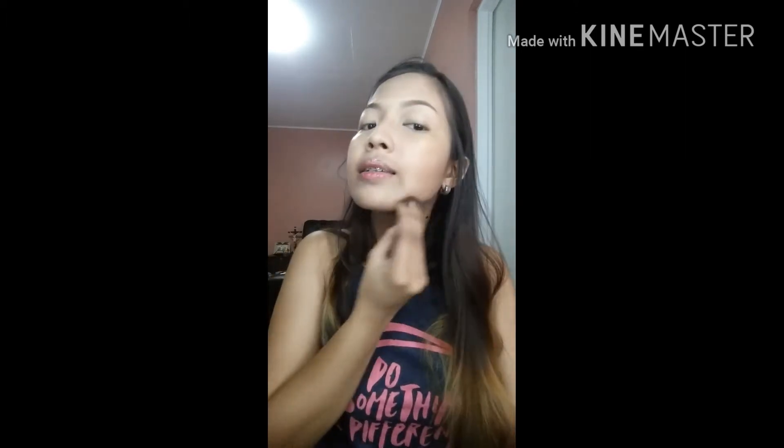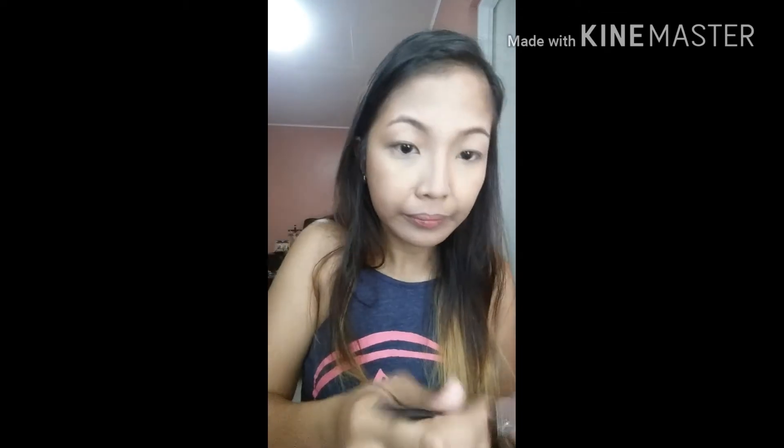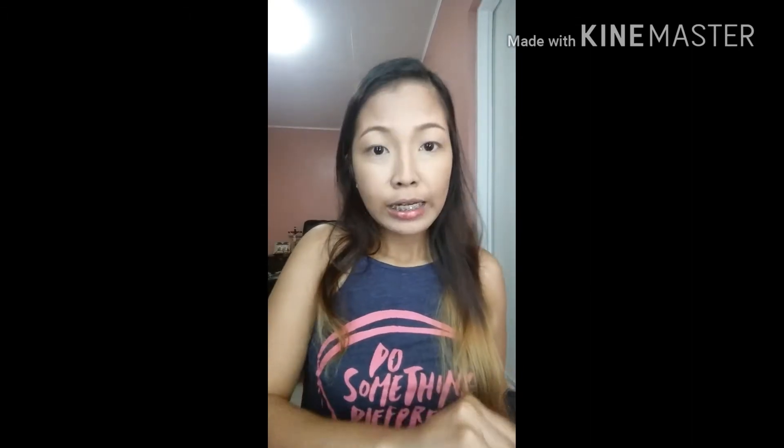So, yung mga noon nating mga best, kailangan lumiit — those parts we want to slim down. Also applying on the jaw area. Now, blending it out.